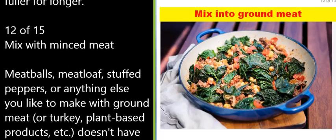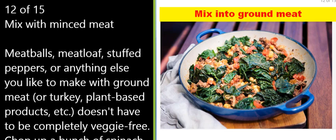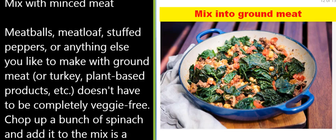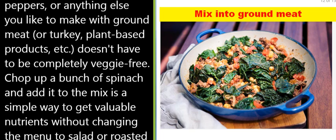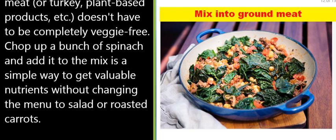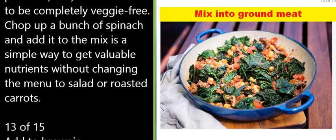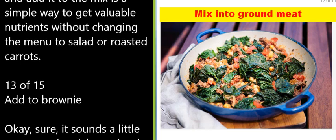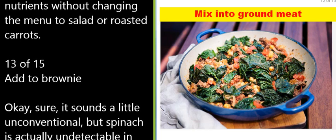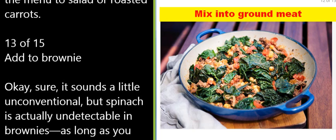12 of 15: Mix with minced meat. Meatballs, meatloaf, stuffed peppers, or anything else you like to make with ground meat, turkey, or plant-based products doesn't have to be completely veggie-free. Chop up a bunch of spinach and add it to the mix — a simple way to get valuable nutrients without changing the menu to salad or roasted carrots.